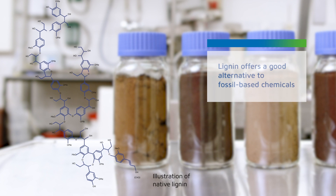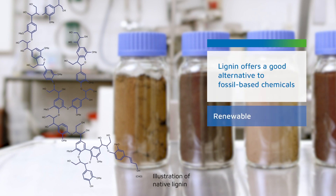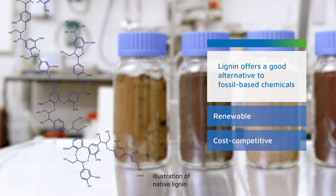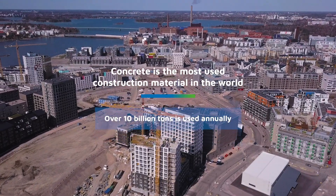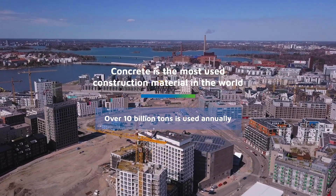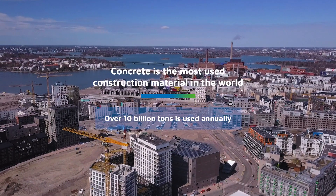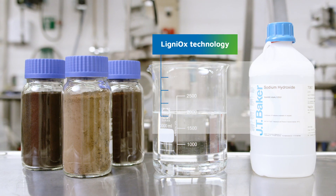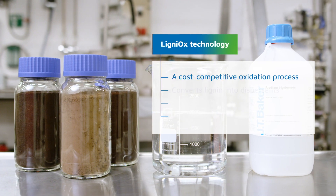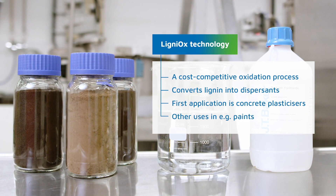It is an environmentally friendly alternative to the fossil-based chemicals currently used to make concrete plasticizers. Plasticizers are an important ingredient in modern concrete — they help concrete to flow better and make it much easier to handle. Ligniox technology uses a unique oxidation process to convert lignin into dispersants which can be used as concrete plasticizers.